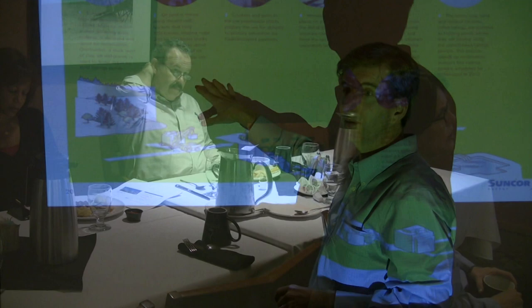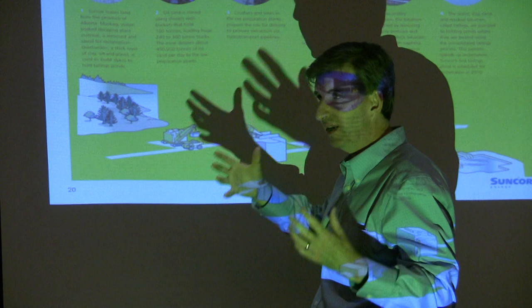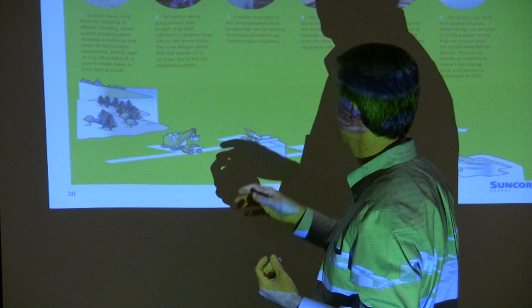Earlier this morning, we had a presentation from a couple of representatives from Suncor, and they walked us through the process and the mining practices that they do. You're going to go to the mine site today, which is really the older technology — 40-plus years. It really is like taking a kid's sandbox and pouring a liter of oil on it. It's just sand and black sand.